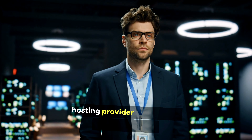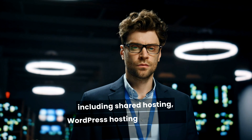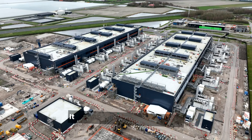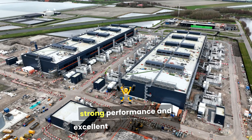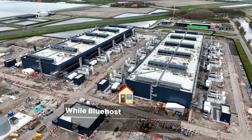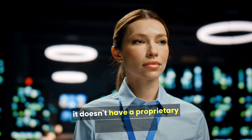Bluehost is primarily a web hosting provider that offers a range of services including shared hosting, WordPress hosting, and domain registration. It is known for its affordability, strong performance, and excellent customer support. While Bluehost supports website building through WordPress, it doesn't have a proprietary website builder.